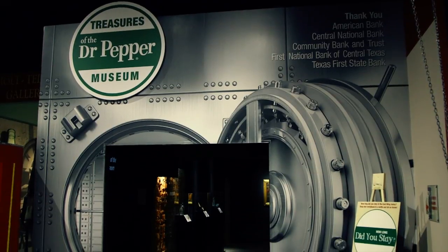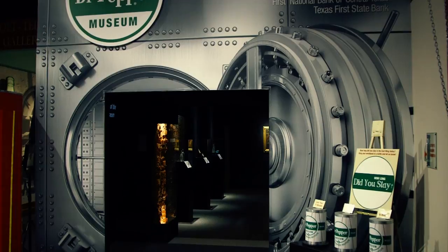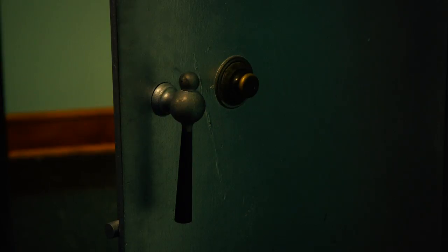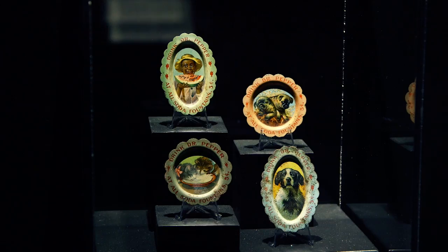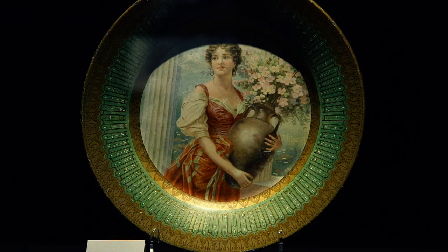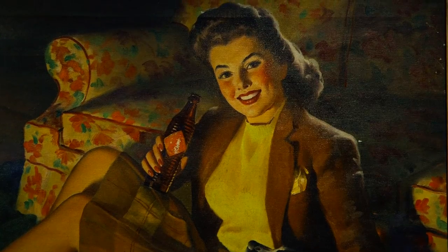When you enter the gallery, the first exhibit on your right is the Treasures of the Dr. Pepper Museum. This exhibit is located in the original vault of the historic Callum and Rotam building, which is the building the Emerson Holt Ted Getterman gallery is in. The Treasures of the Dr. Pepper Museum features some of the most valuable items in the museum's collection, including early seltzer bottles, a collection of art plates, and a painting by famed pinup artist Gil Elfgren.